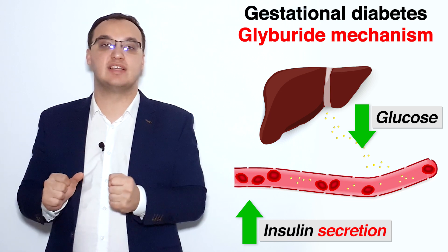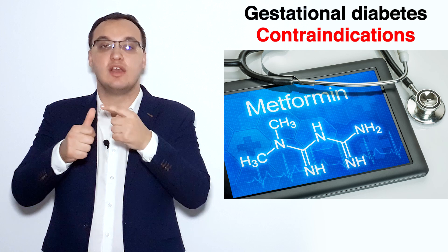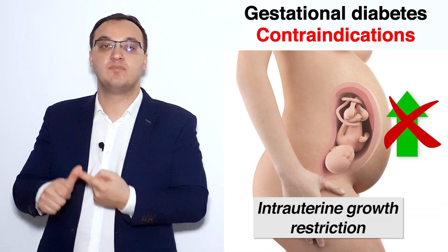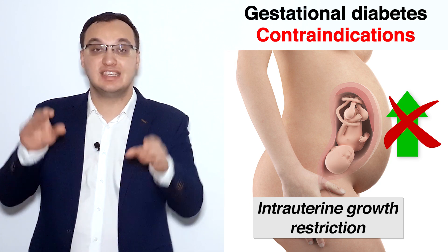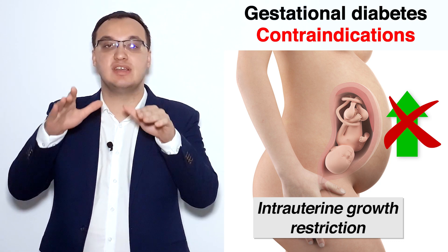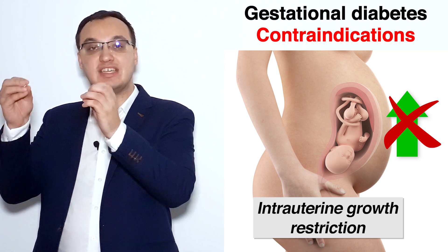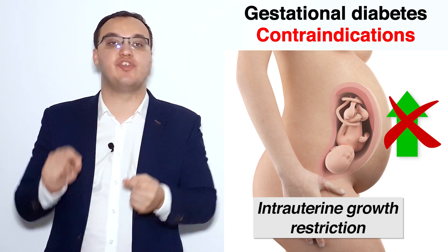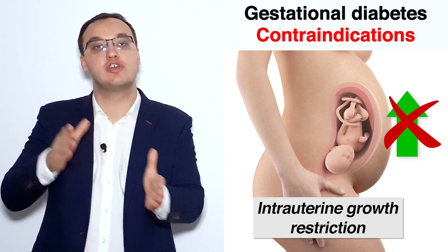Why do we use glyburide? If we have side effects or contraindications against metformin — a contraindication being intrauterine growth restriction, meaning the growth of the baby is restricted — and we see a correlation with the pregnant woman taking metformin, then that can be the cause. So we need to stop metformin. It is a contraindication, and therefore we need to give insulin or glyburide instead.